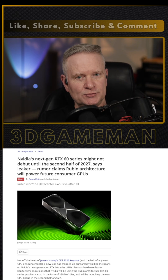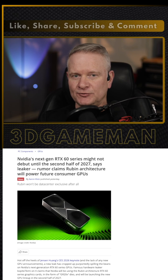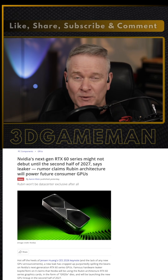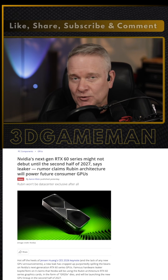Leaks suggest that NVIDIA will use the Rubin architecture for its RTX 60 series graphics cards. These GPUs will use GR20X dies. NVIDIA plans to launch this lineup in the second half of 2027 — yes, the second half of 2027.